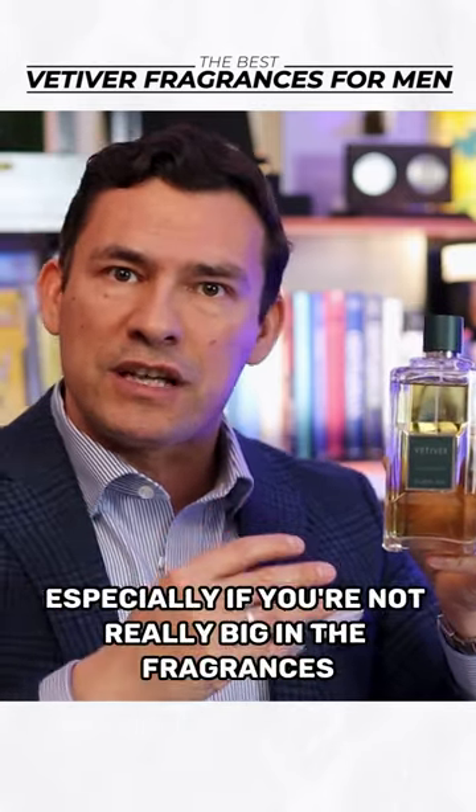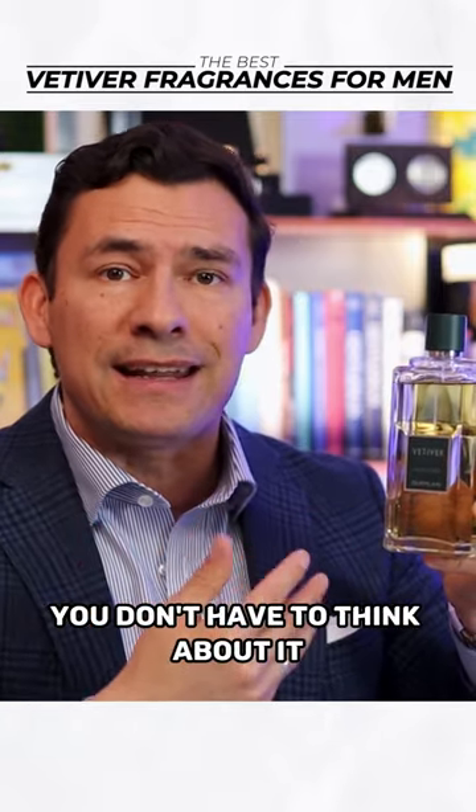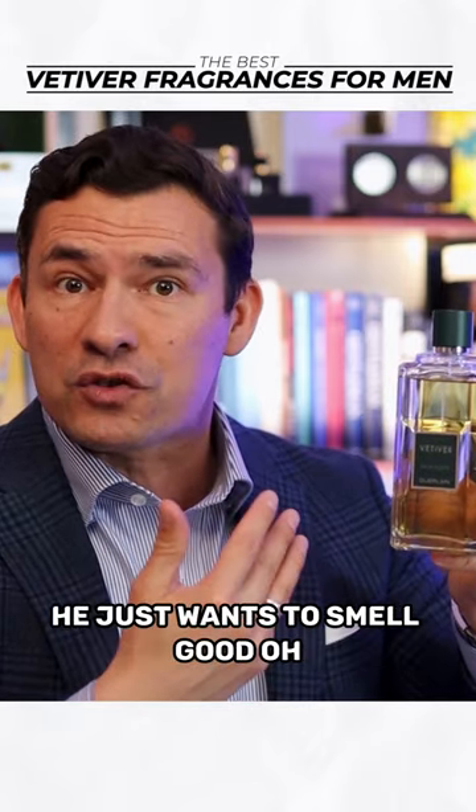What's nice about vetiver, especially if you're not really big into fragrances, is this is one you can just spray on and go. You don't have to think about it. It is a go-to for a guy that really isn't into fragrances and just wants to smell good.